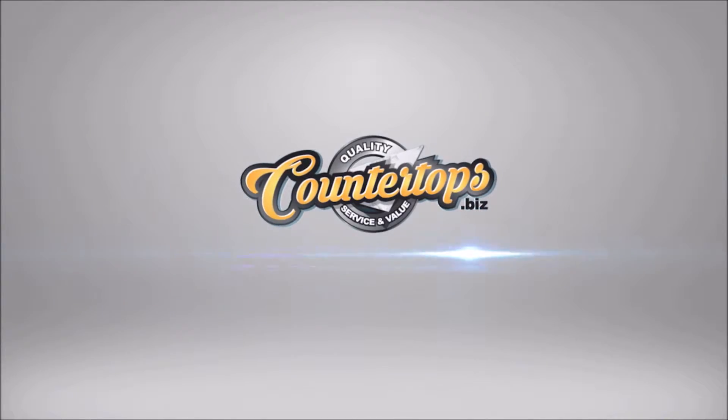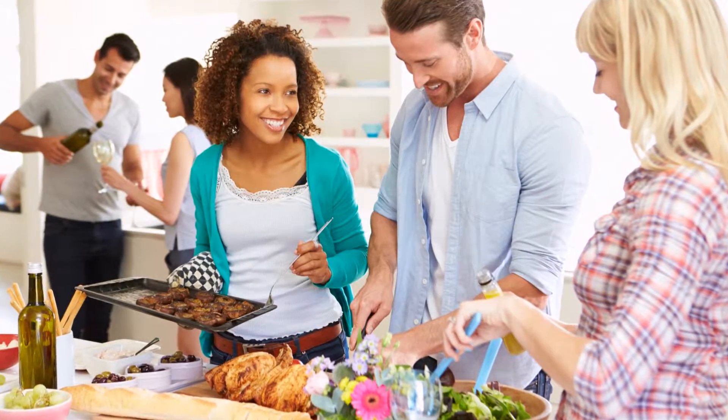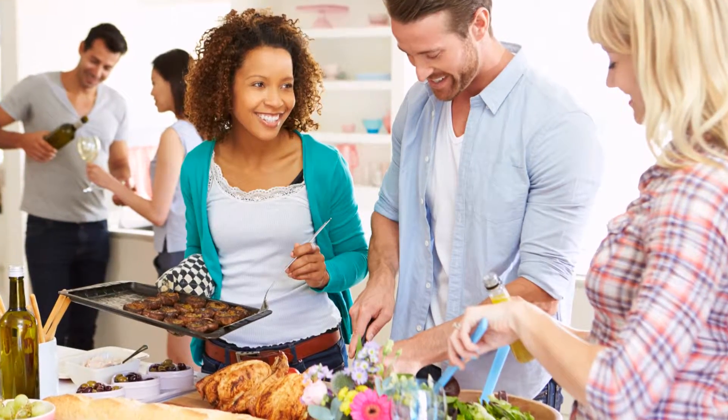Getting your kitchen remodeled with granite is not only affordable, but it also gets you noticed by your dinner party guests. I couldn't help but notice your new granite countertops, exquisite, by your builder.